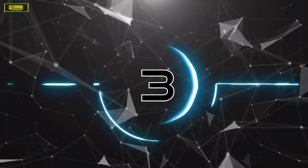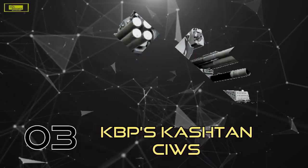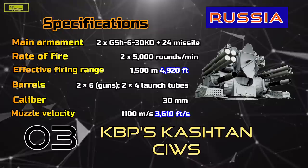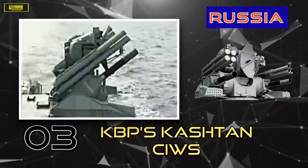At Number 3: Kashtan. Most typically deployed as a combined gun and missile system, it provides defense against anti-ship missiles, anti-radar missiles, and guided bombs. The system can also be employed against fixed or rotary wing aircraft, or even surface vessels such as fast attack boats, or targets on shore.